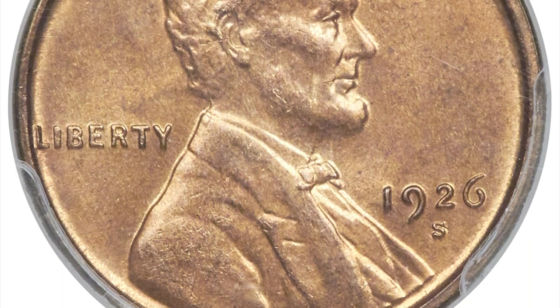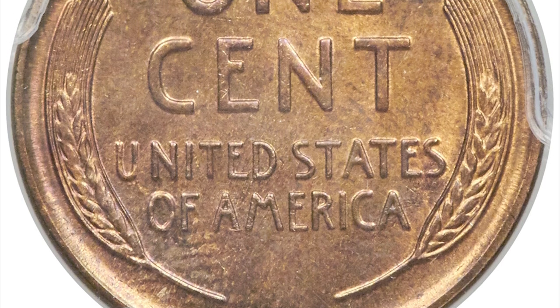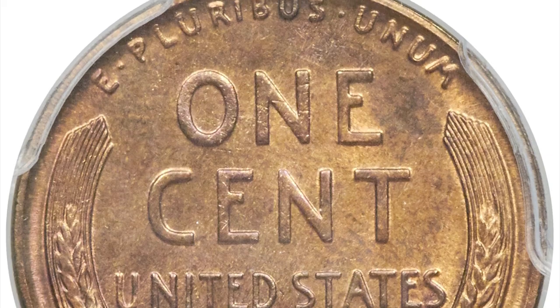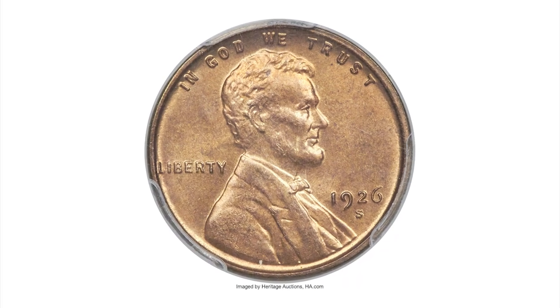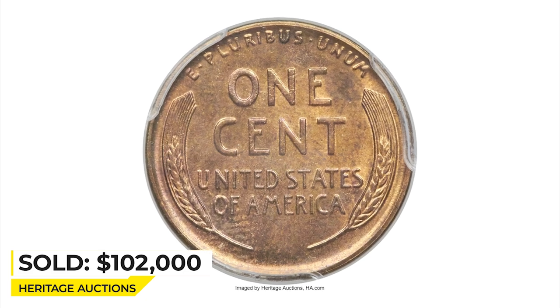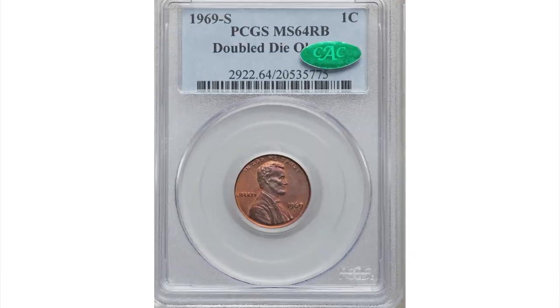This magnificent specimen is a former Walsh Jackley coin with a reputation for being included among the highest-ranked registry sets of Lincoln cents. The quality is unsurpassed — full, illustrious, satiny orange-gold surfaces yield boldly rendered design elements, and the eye appeal is nothing short of remarkable for the issue. It sold for $102,000 in 2020 at Heritage Auctions.